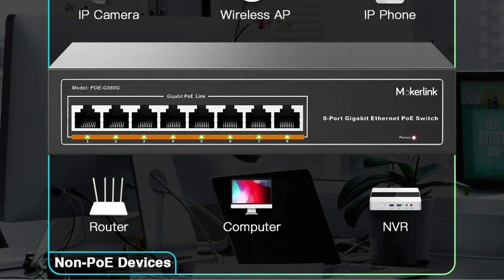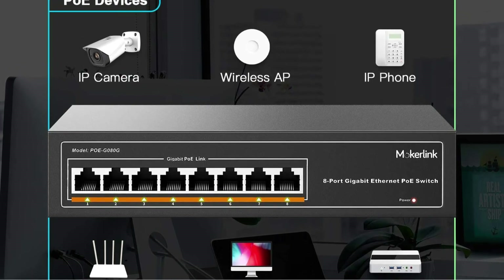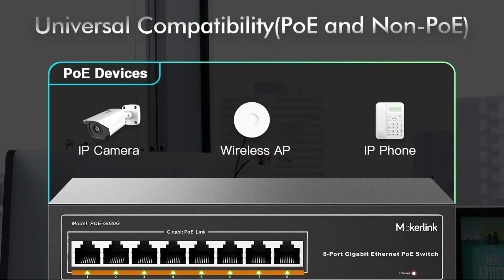The switch is made of metal with a surge protection rating of 6KV. Featuring a fanless and noiseless design, you can enjoy a quiet workspace without being bothered by annoying sounds. Using the screws included in the package, it can be mounted both on a desktop and on a wall.